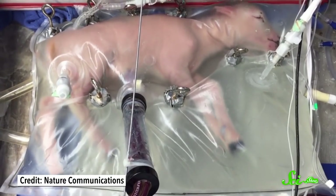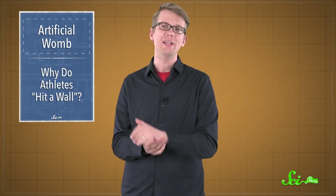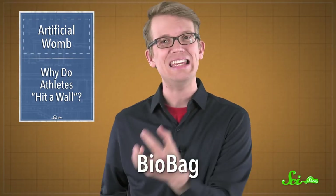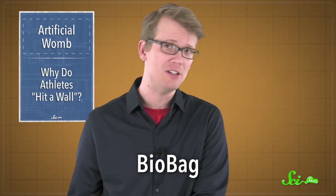If you pay attention to science news, you may have seen some sci-fi-looking pictures of a wrinkly, underdeveloped pink lamb in a plastic sack. These pictures, published with a study in Nature Communications last month, are of something called the BioBag. This technology could someday have the potential to incubate a premature human fetus until it's a little more ready for the world. In other words, it's an artificial womb.